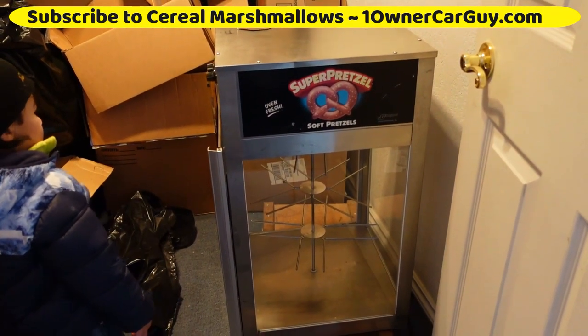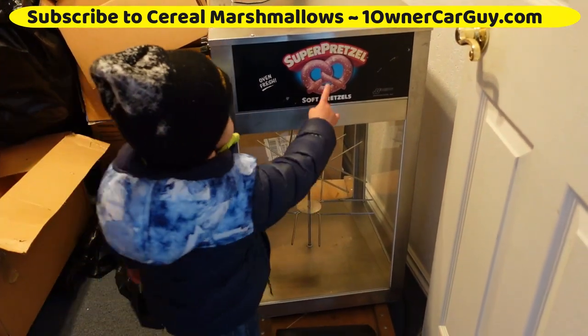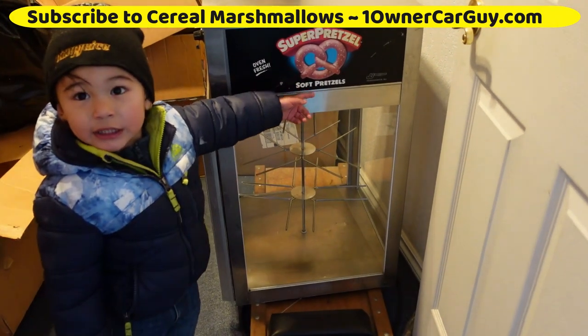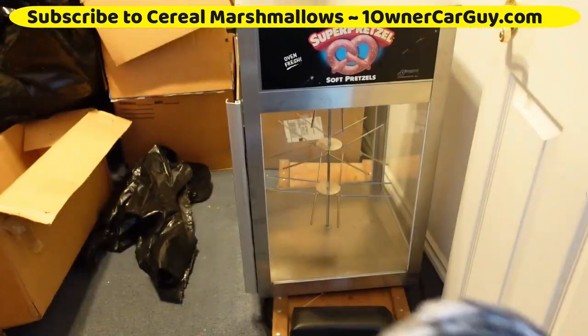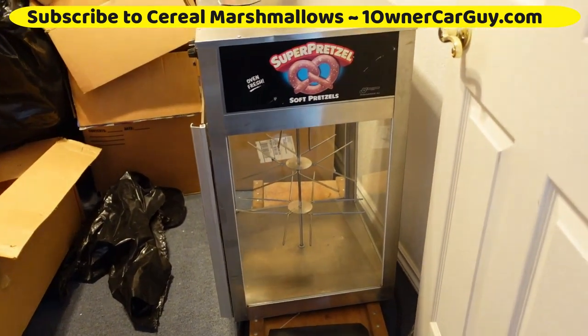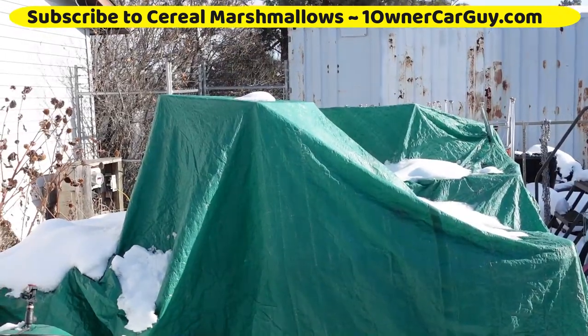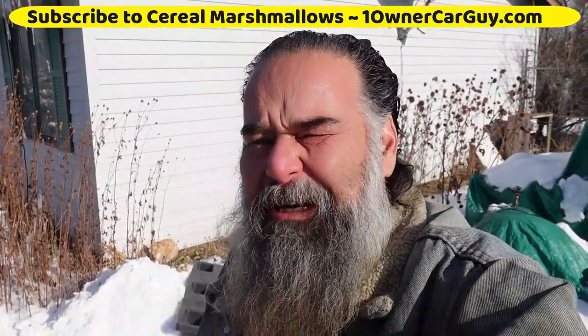I got the old Super Pretzel machine — everybody remembers them in the bowling alley. Pretzel machine! Flashing road signs. That's a stack of school desks. So it's pretty safe to say I buy a lot of stuff at auction.